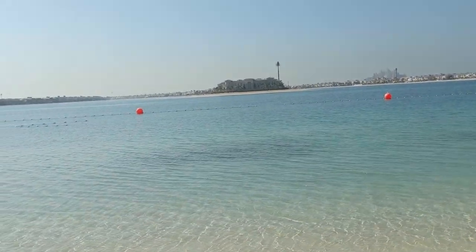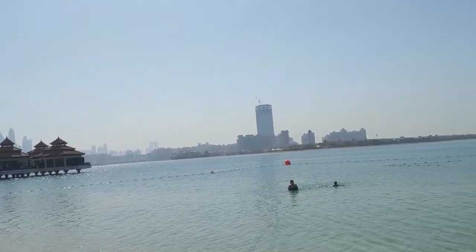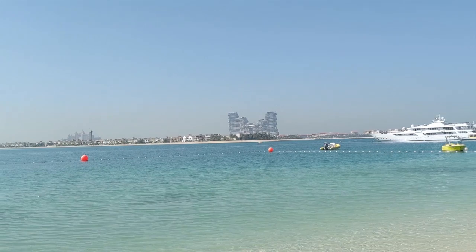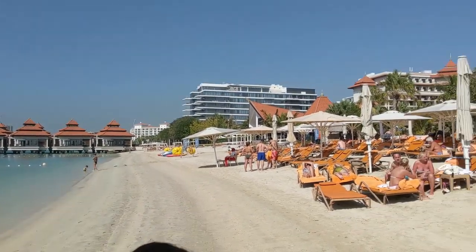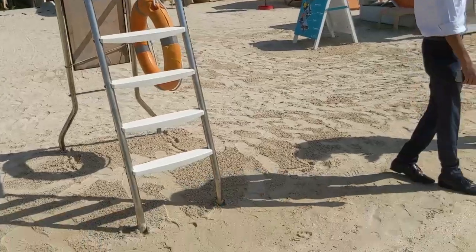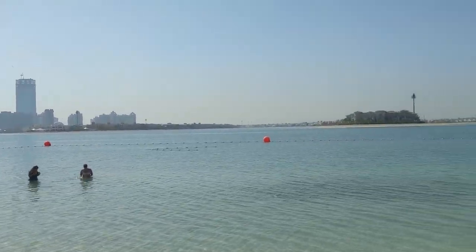And you can see — actually, that's not JBR, that's the Palm. That's the Palm Tower. And there is the new Royal Atlantis with a nice yacht. And this is the lifeguards area. A very nice place to stay.